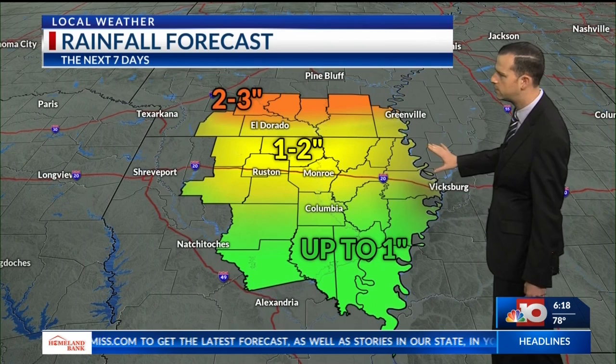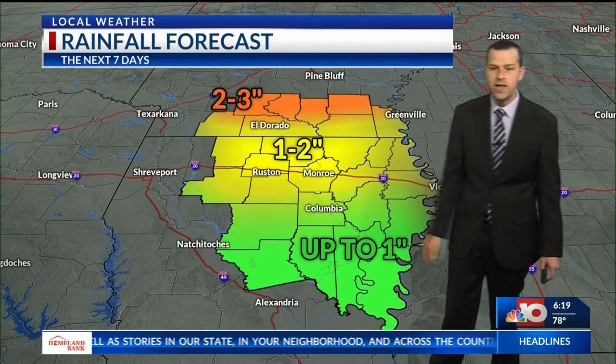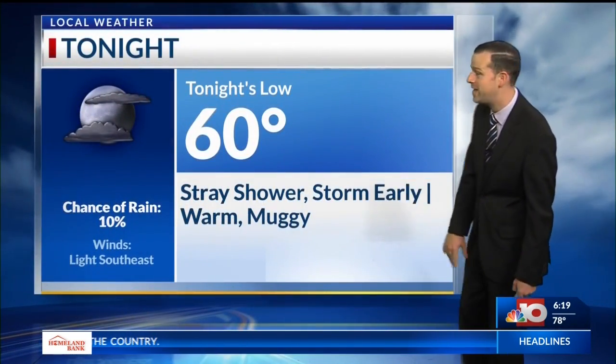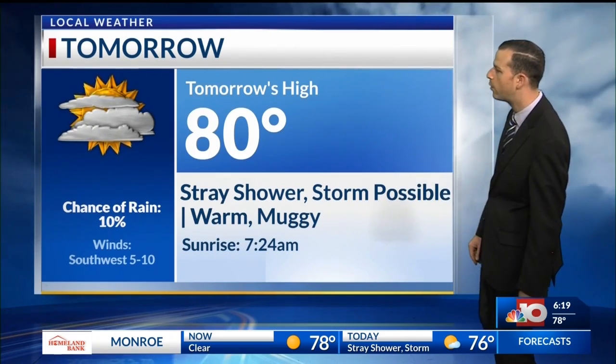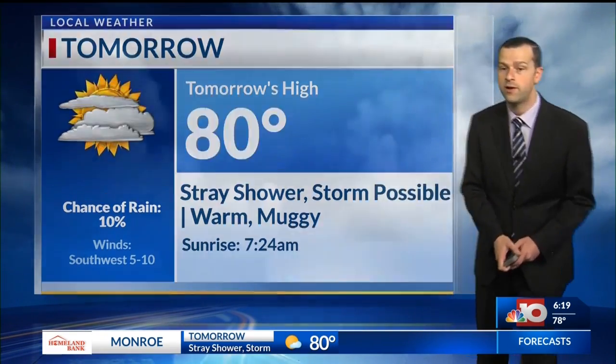Flash flooding — really not too terrible of a concern. One to two inches along the I-20 corridor, and maybe a little less, up to an inch, up into our southern areas. Some folks, even in the green, may not see much rain, if any. Going to be dropping down to about 60 degrees tonight — it'll be warm and muggy again, maybe a stray shower or storm early. For tomorrow, pretty much a repeat of what we saw today, temperatures topping out in the lower 80s and another warm and muggy one regardless of where you're at.